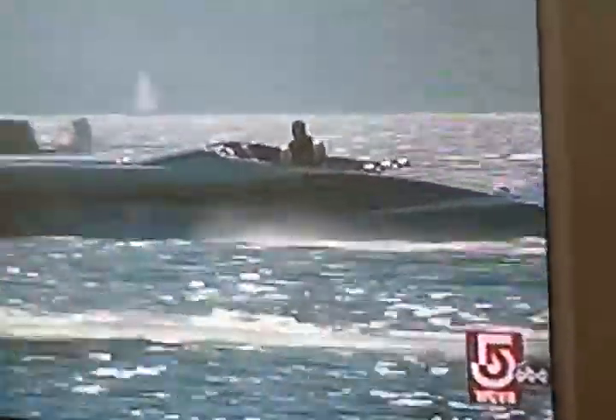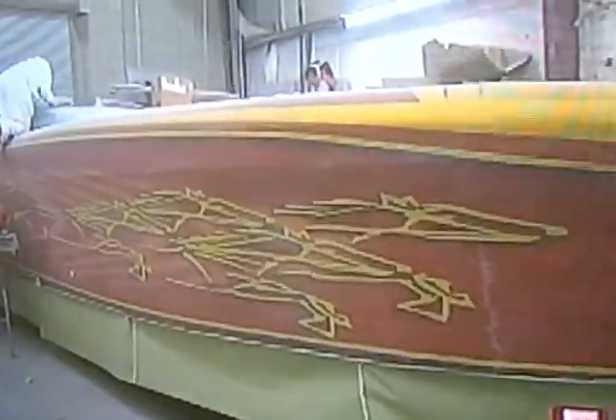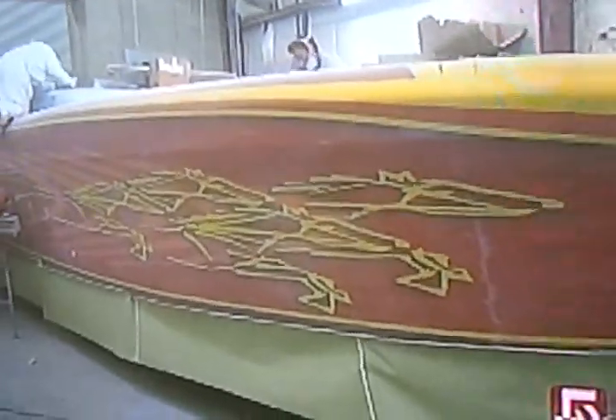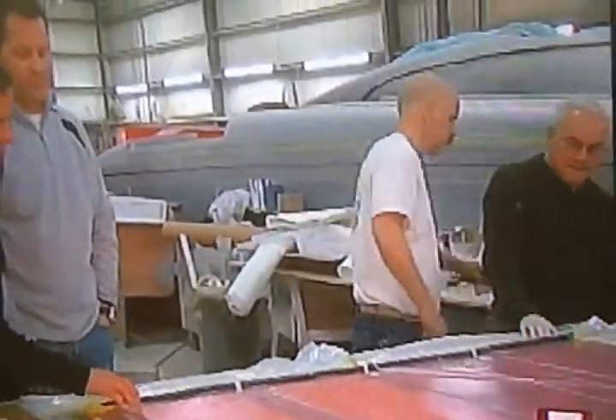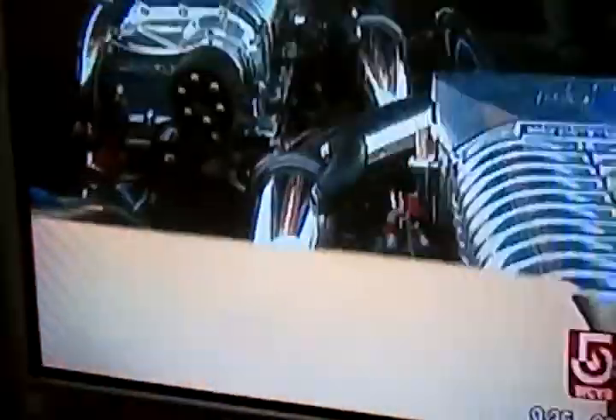Every year, Fiore builds dozens of custom boats for his roster of speed-addicted customers, all of whom are quite well-heeled. Our boats range from $500,000 to $2 million — just depends how big and how fast. We've got a boat we're finishing now for the Crown Prince of Dubai; that's his second Outer Limits. So we've got a pretty extensive client list.